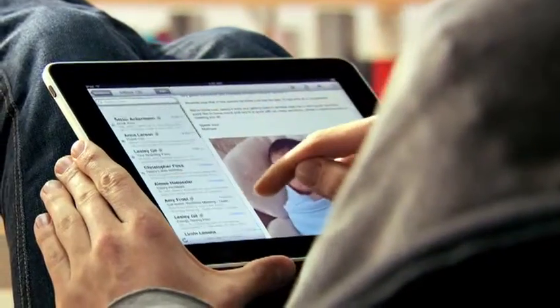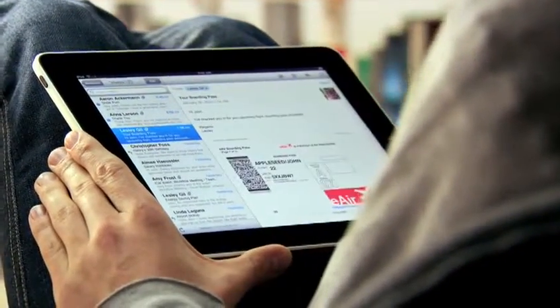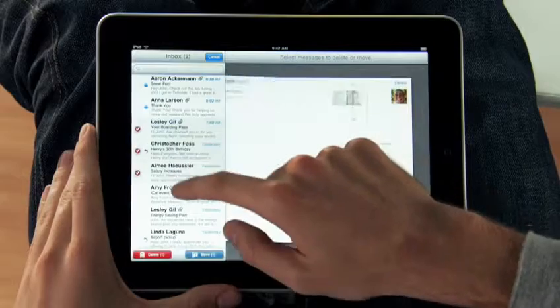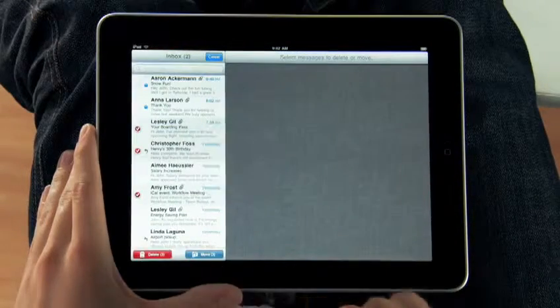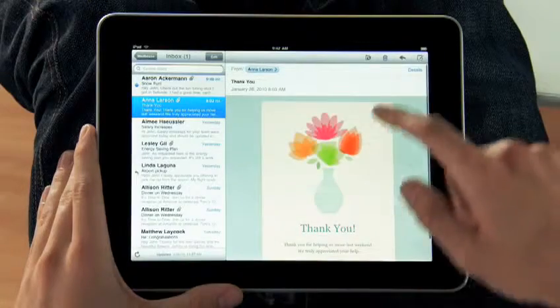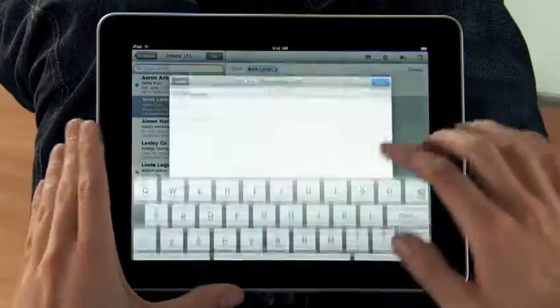The iPad is a world-class email client that's incredibly fun but very productive. You can go through huge quantities of email really quickly, and it's fun because you're doing it all with your hands.